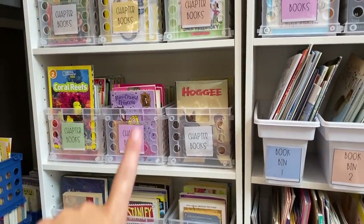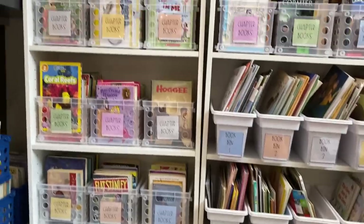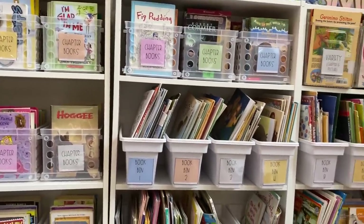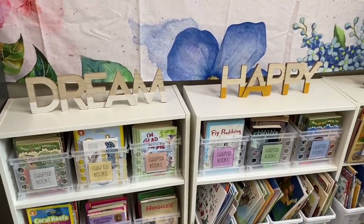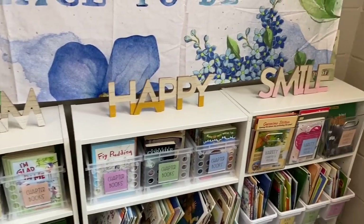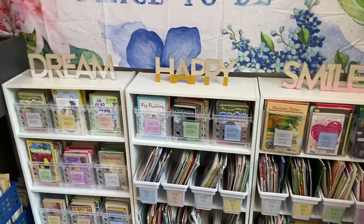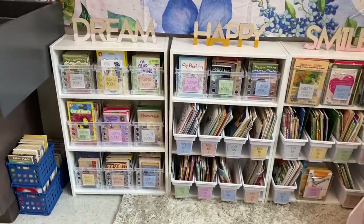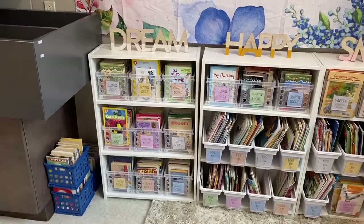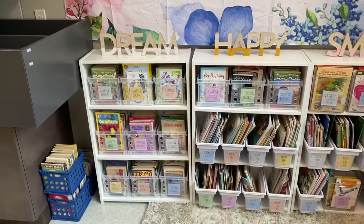This is the classroom library so far and I really love it. I also added these signs on here from Target Dollar Spot — who knows if they'll stay, but I really like them there. I like the colors, I think they go really well. Here's a little overview of my library so far. These are all chapter books, but I'm probably going to put these away in a cabinet because it's just not cute right there.